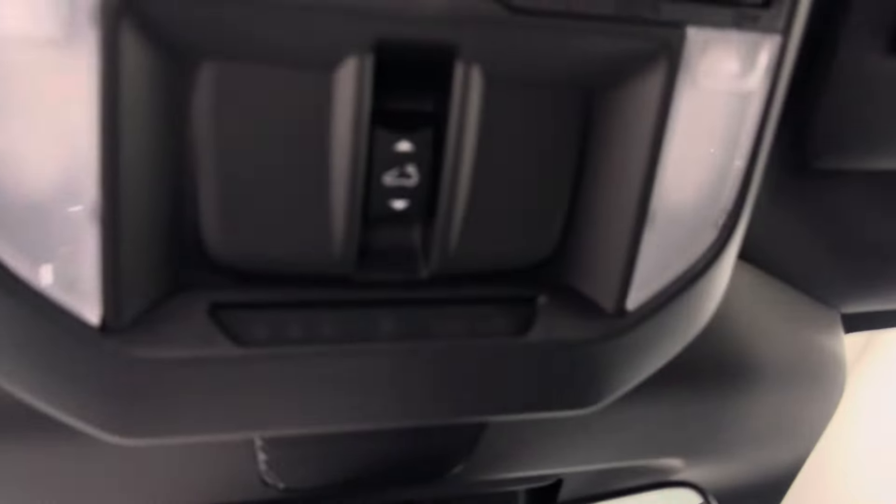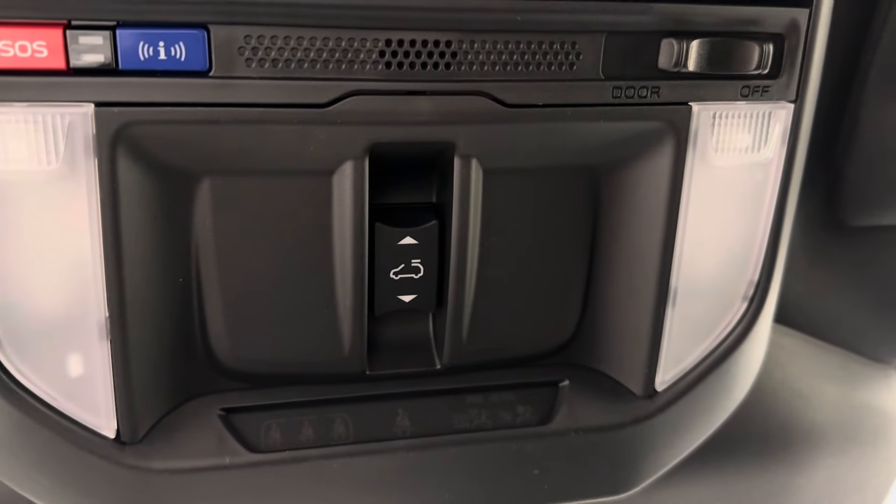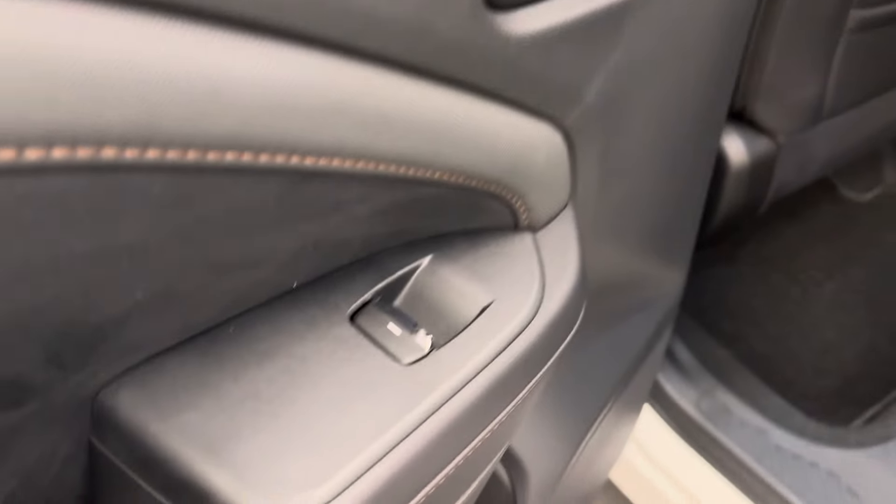This unit also comes equipped with sunroof controls, and our interior color is gray — definitely gray.